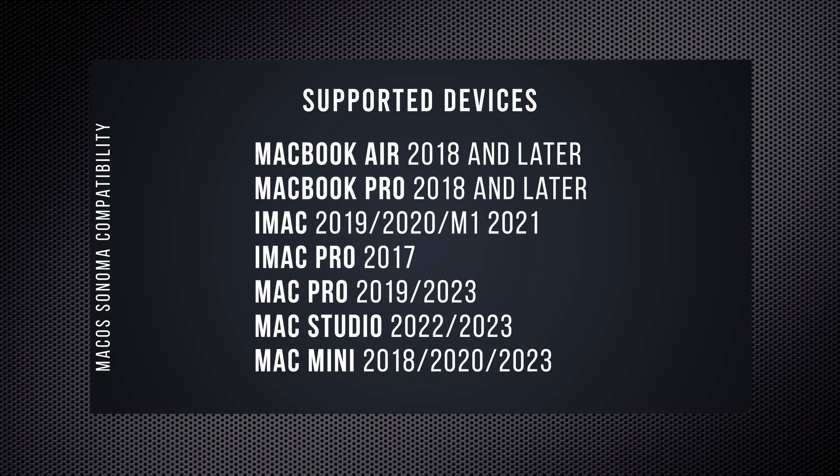Before you get too excited, make sure that your Mac is compatible with macOS Sonoma. Here are all the supported models: any iMac 2019 model and later, iMac Pro 2017 model and later, MacBook Air 2018 model and later, MacBook Pro 2018 model and later, Mac Pro 2019 model and later, Mac Studio 2022 and later, and Mac Minis 2018 and later.